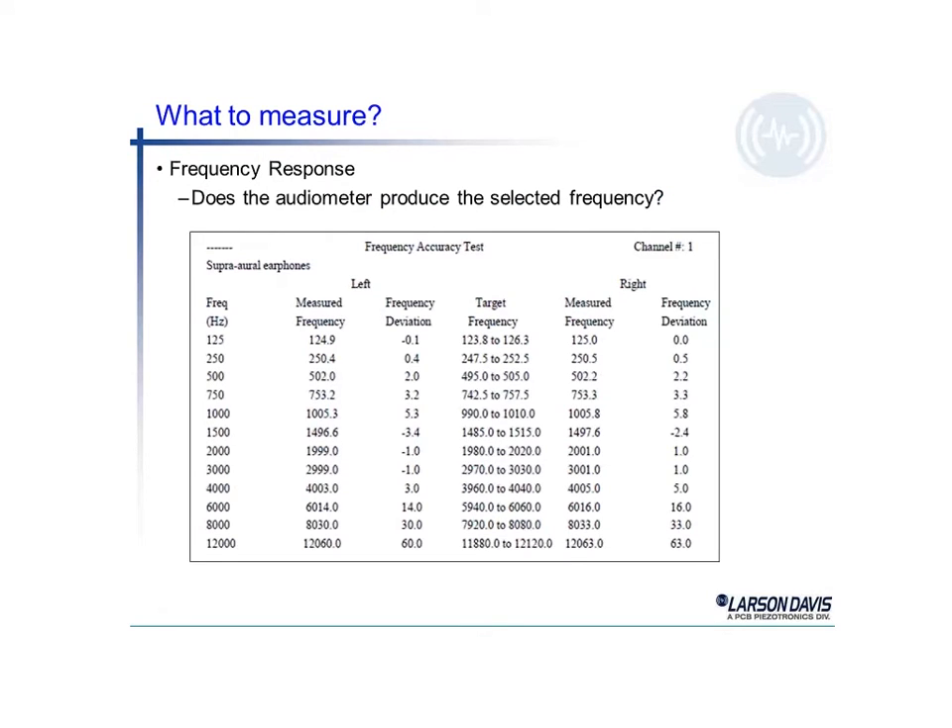We are also interested in the frequency response of the audiometer. Taking the 1000 Hz example, we measured the audiometer at 1005 Hz. Five Hz seems like a fairly large deviation by today's standards; however, the target allows anywhere from 990 Hz up to 1010 Hz, and the audiometer is considered working properly even with these larger deviations.